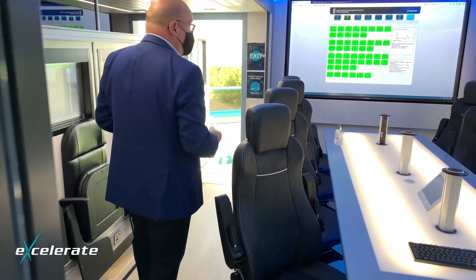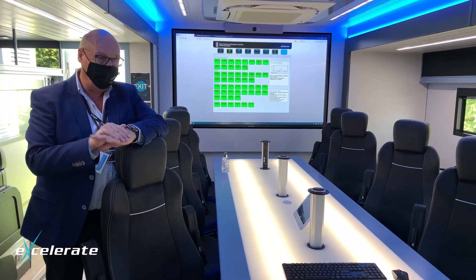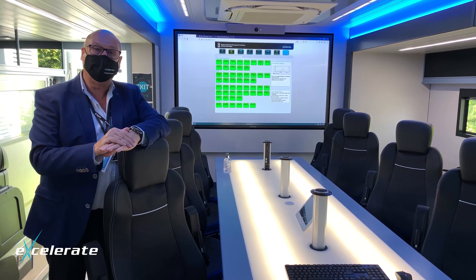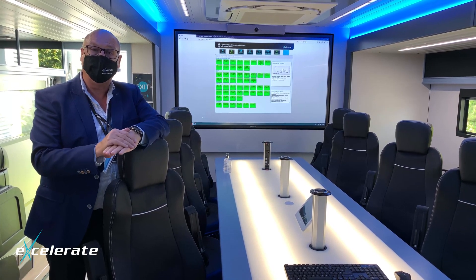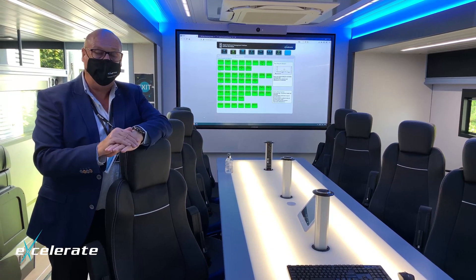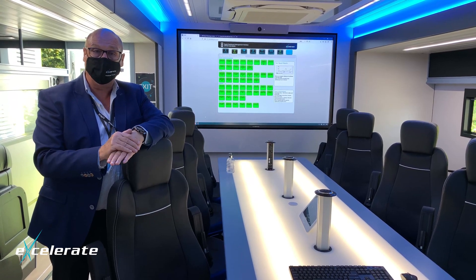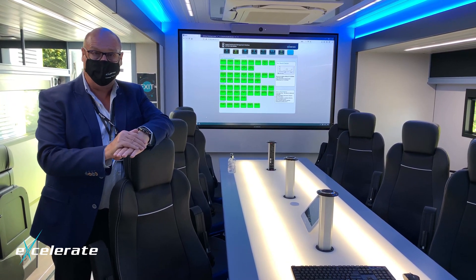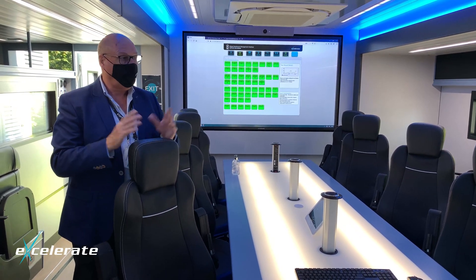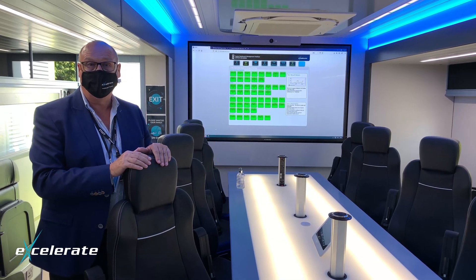The beauty about this vehicle — fully air-conditioned, fully self-sufficient with its own generators — is that it can sit there for as long as anybody wants. It's an operational headquarters and you can use it in any location, including locations where there is absolutely no connectivity, no electricity, nothing. This thing is completely self-contained.